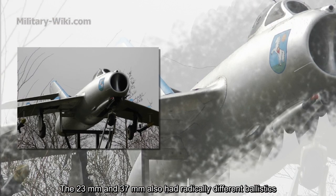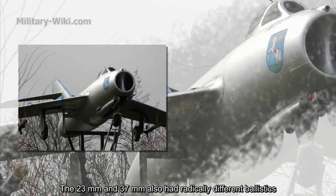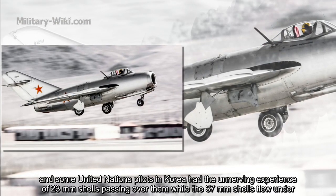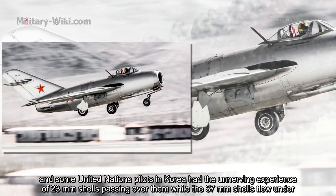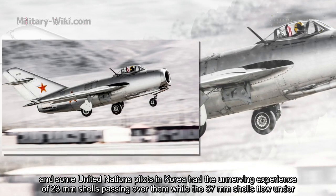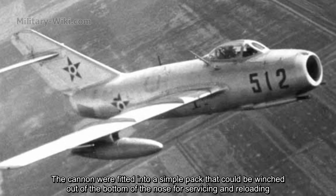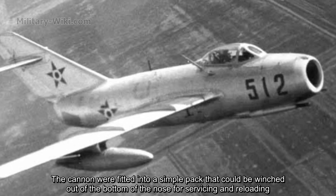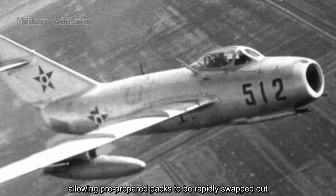The 23mm and 37mm guns also had radically different ballistics, and some United Nations pilots in Korea had the unnerving experience of 23mm shells passing over them while the 37mm shells flew under. The cannons were fitted into a removable pack that could be winched out of the bottom of the nose for servicing and reloading, allowing pre-prepared packs to be rapidly swapped out.